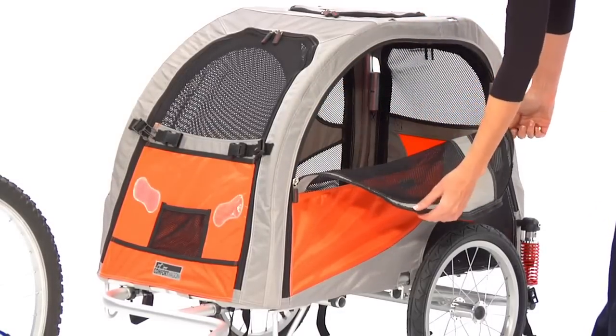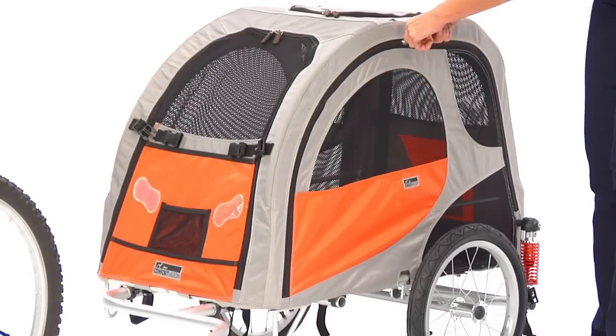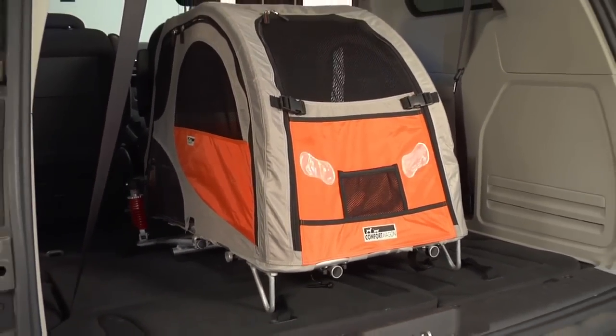and smooth for your pet to get in and out of from any side of the Comfort Wagon. With the four-door feature, you can also use the Comfort Wagon as a cart for your shopping days or to load other goods. If traveling by car, the Comfort Wagon makes a smart and practical containment system.